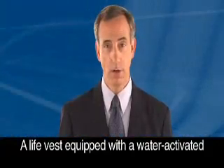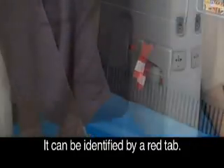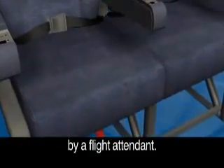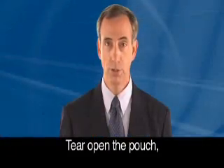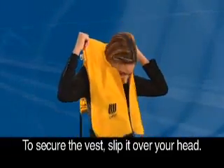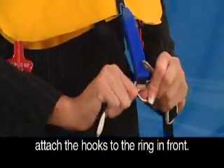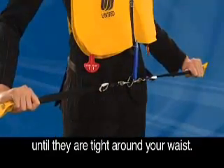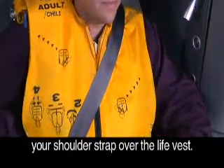A life vest equipped with a water activated light is located under or near your seat. It can be identified by a red tab. Do not remove it unless directed by a flight attendant. If needed, pull the red tab to remove the vest. Tear open the pouch, remove and unfold the vest. To secure the vest, slip it over your head. Pull the straps from the back and attach the hooks to the ring in front. Pull the waist straps away from you until they are tied around your waist. In United First, you will need to secure your shoulder strap over the life vest.